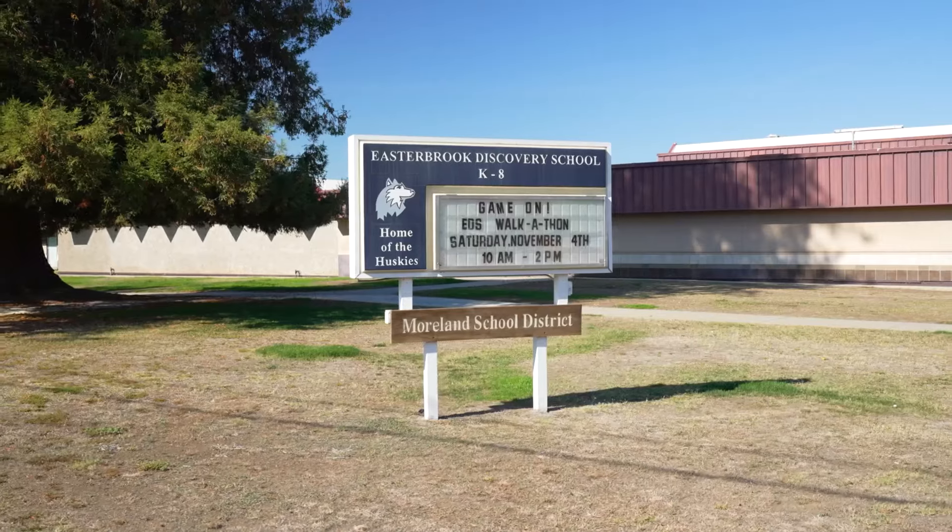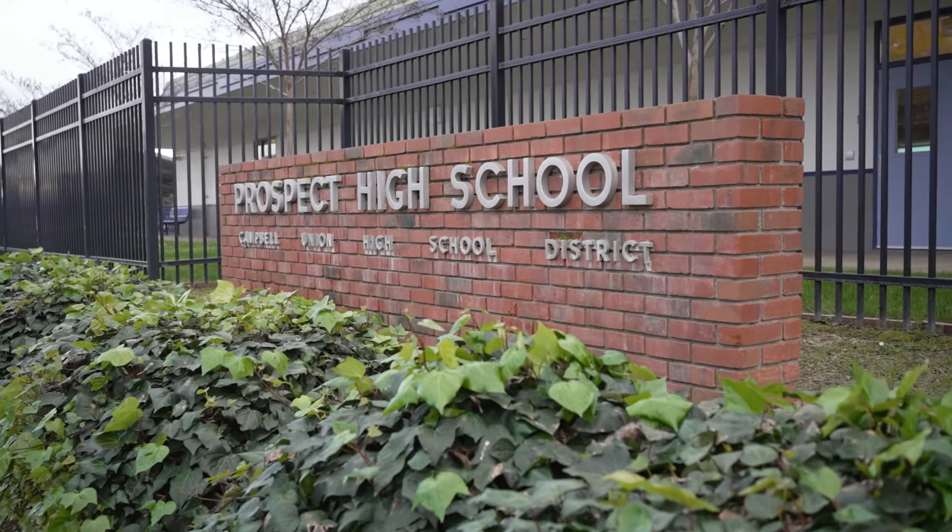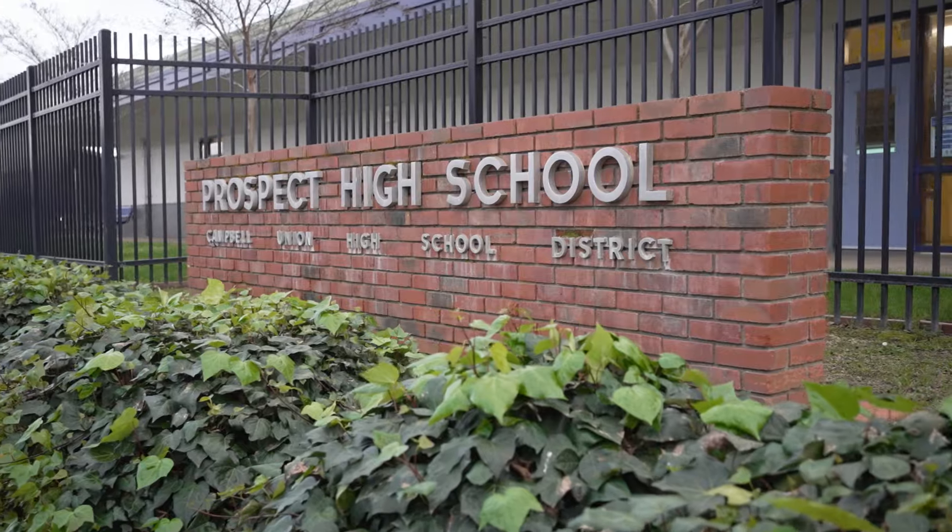And don't forget its distinguished schools, with Easterbrook Discovery offering kindergarten through eighth grade, and Prospect High School.